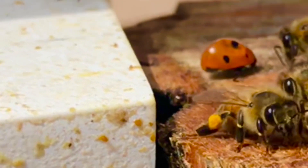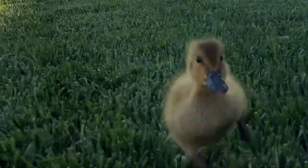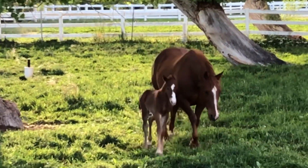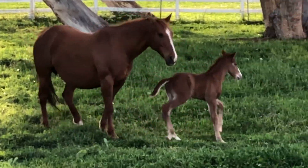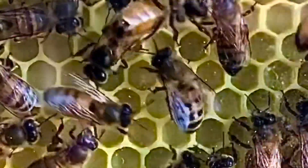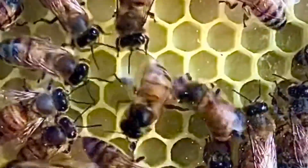The spring weather has brought new creatures to visit us at the hive, and neighboring pastures have welcomed new life into the world. Get ready to learn the Bee Waggle Dance as we review what happened in the Observation Hive in week two.